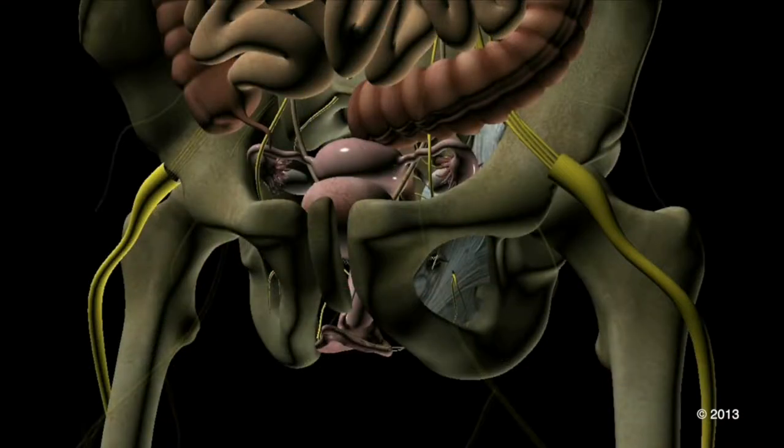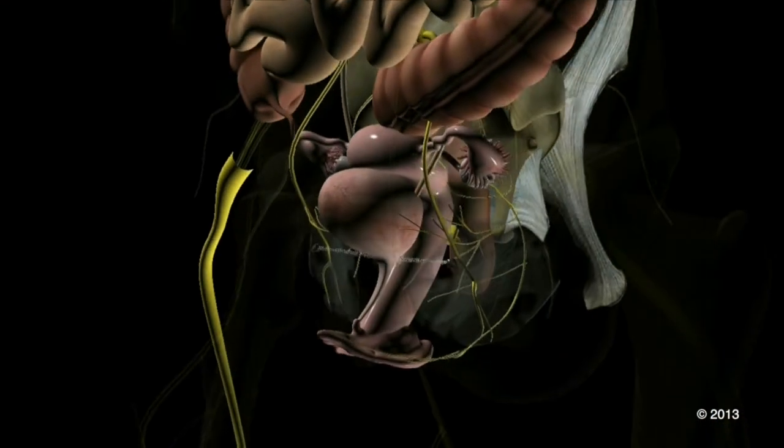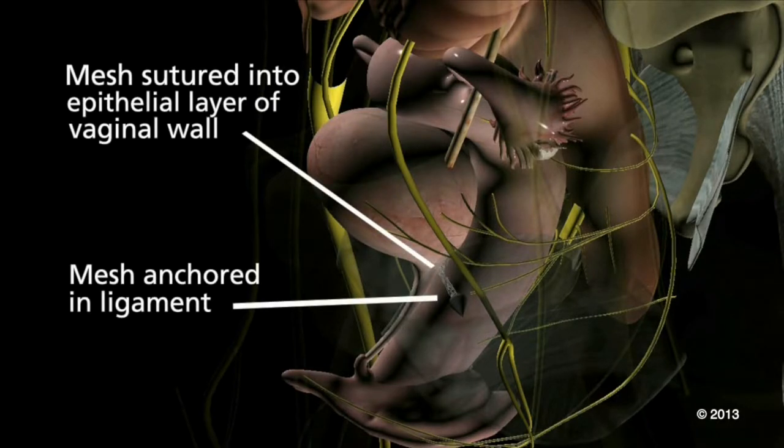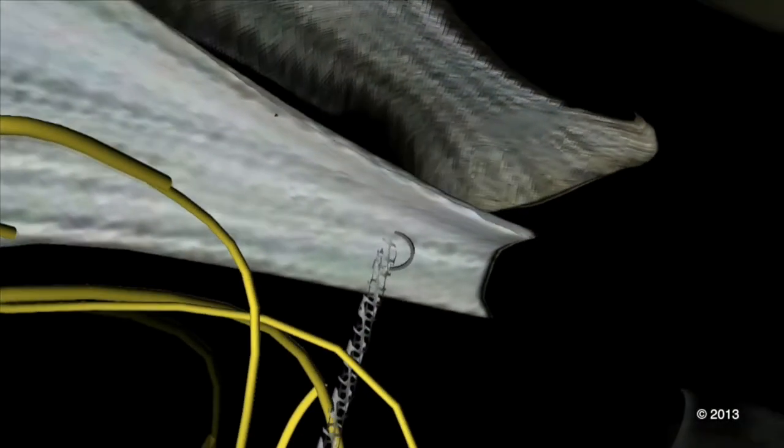Mesh kits are placed vaginally with the use of needles and pre-cut pieces of mesh that are provided. The mesh is anchored to fixing points in the pelvis, most commonly ligaments. The mesh is placed blindly, and therefore we are never certain how close we are to the vital nerves and structures in the pelvis. Some patients also have anatomical variations in the course of their nerves, adding further uncertainty.